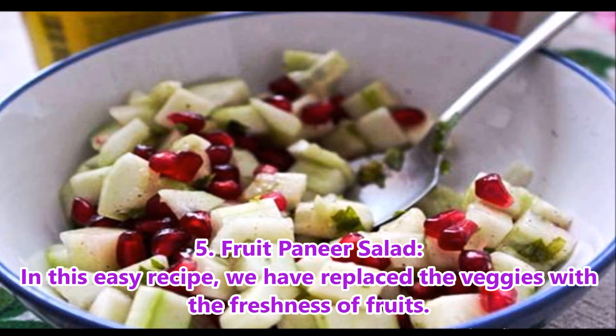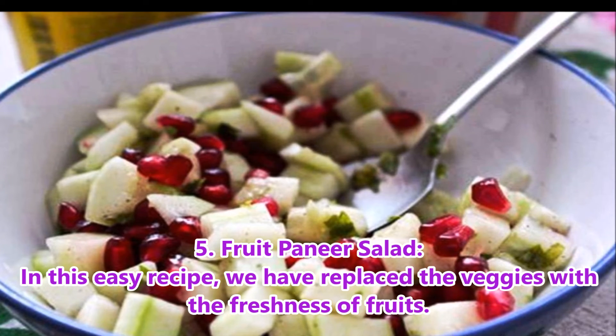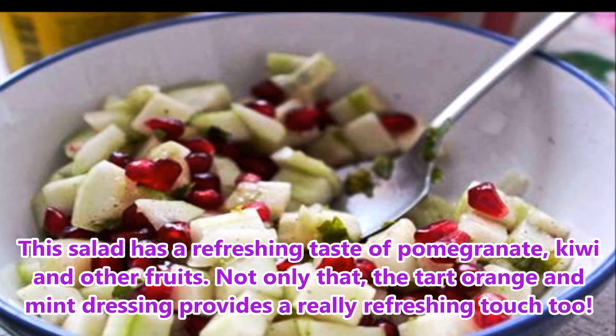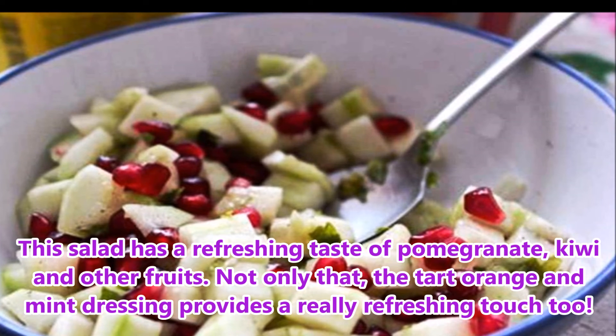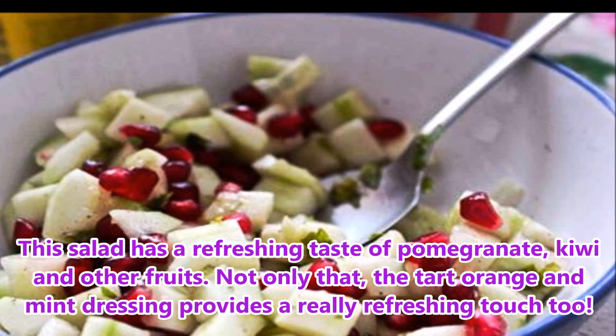5. Fruit Paneer Salad. In this easy recipe, we have replaced the veggies with the freshness of fruits. This salad has a refreshing taste of pomegranate, kiwi and other fruits. Not only that, the tart orange and mint dressing provides a really refreshing touch too.